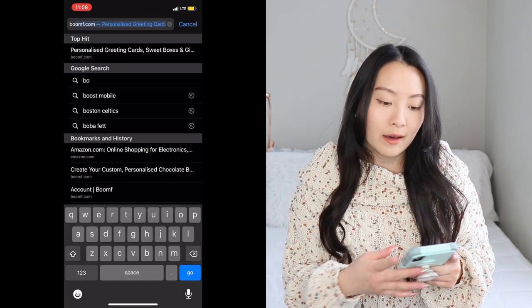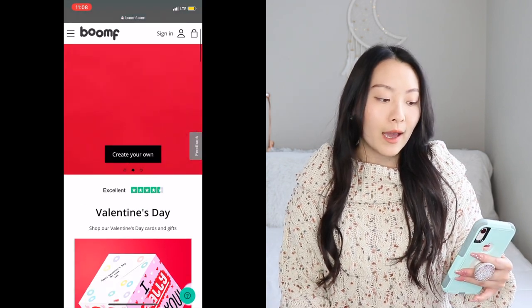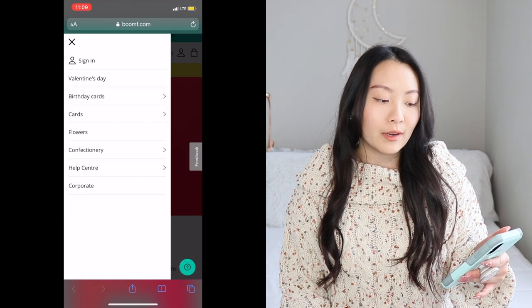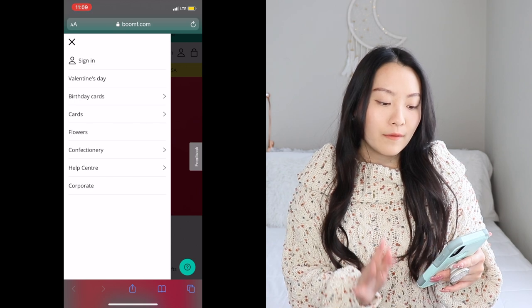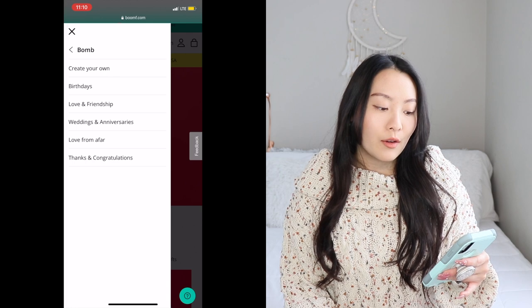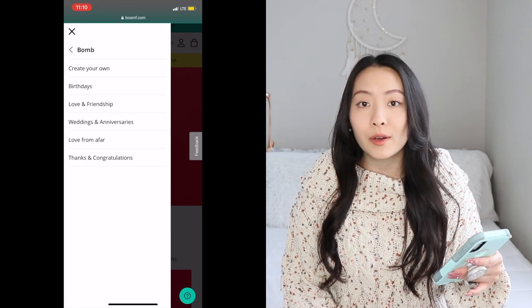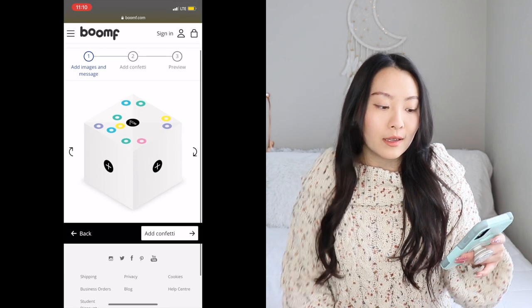I'll show you guys what I got in a couple of minutes, but first let's go through how to navigate the site so you guys know what they have to offer. On your mobile device — or your laptop — you're going to go to boomf.com. Right here you'll see their Valentine's special, but I just went right to their category. They have plenty of gift ideas. For me, I went with the cards and decided to do a Boom Bomb — you can create your own or choose from birthdays or friendships.